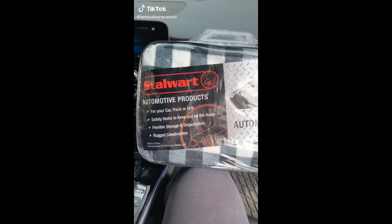Amazon road trip must-haves. First up is this heated blanket. It has a plug attached that you can put directly into your car. It's so warm and cozy and it's great for cold weather, tailgating, camping, or an emergency.